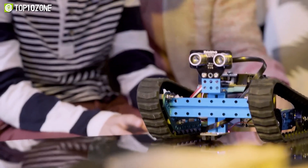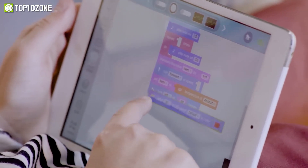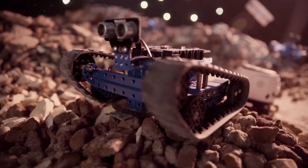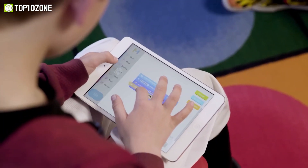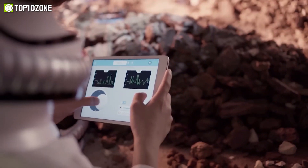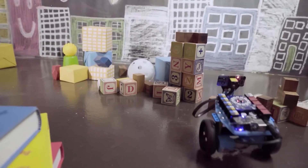Furthermore, kids can also use it to learn to code, as the MBlock 5 coding platform provides two programming languages for MBOT Ranger: block-based programming and Arduino C. By mastering these languages, children can advance their coding abilities from an early age. You can also use your phone or tablet along with its dedicated app to control it and avoid obstacles along the way.